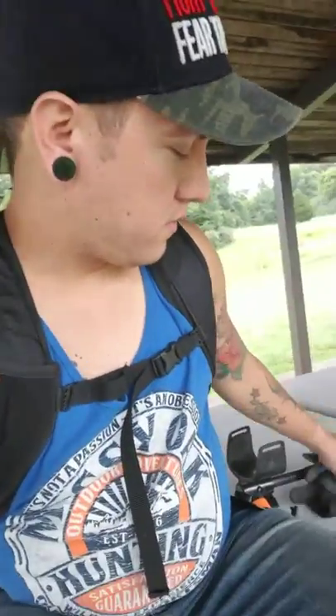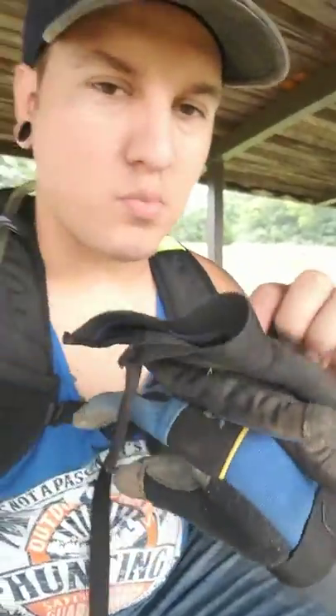I've got my Fisher F22 and I also carry my gloves. It's always important to have these when you're out metal detecting — you never know what you're going to end up touching. I've got my hydration backpack with a water hose. It's always important to have some type of hydration when you're out metal detecting, especially in the heat.